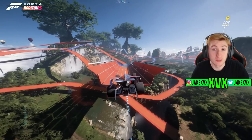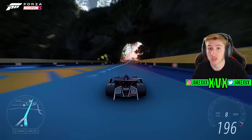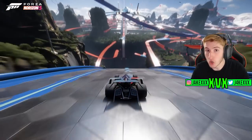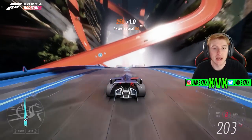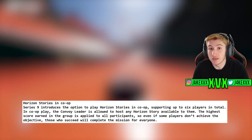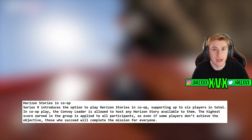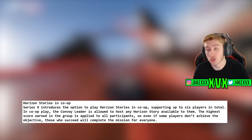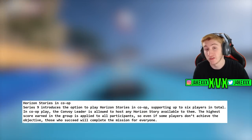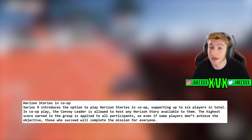The Hot Wheels expansion is coming this month along with Hot Wheels cosmetics — car horns, clothes, and more. Series 9 also introduces co-op Horizon Stories: all Horizon Stories in Mexico as well as Hot Wheels are now co-op, playable with up to six players. The way it works is the highest scorer out of your teammates is the score that goes towards the goal.